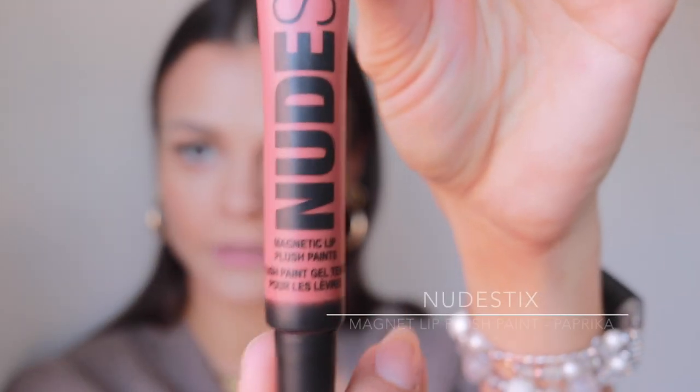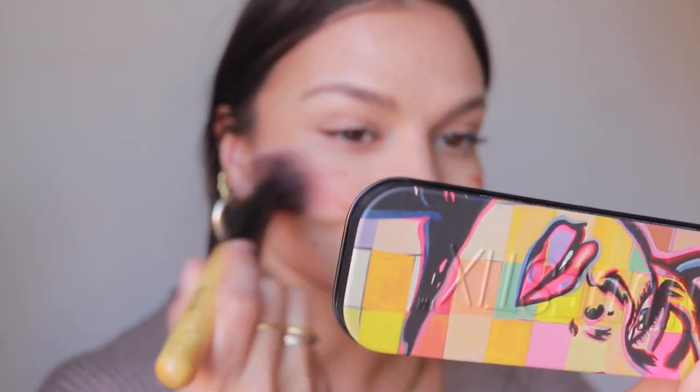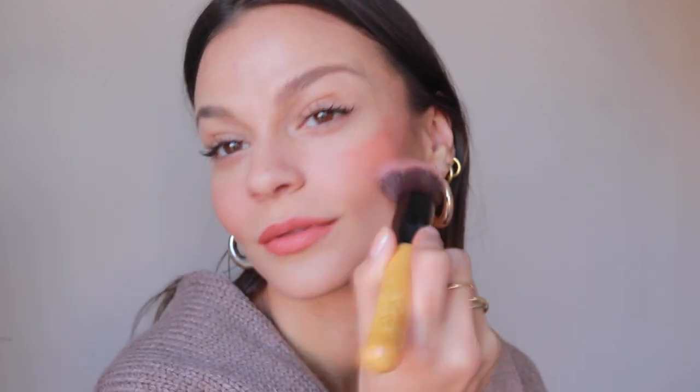So the whole point of this video is to show you different ways to use the Nudestix Magnetic Lip Plush Paint. I put both of my Nudestix things in here because I love this tin — it's so cute. The Magnetic Lip Plush Paint can be used on the eyes or the lips. This has such a nice creamy feel to it. We used kind of a dense-ish brush. So there we have that kind of look — it's just very natural, kind of flushed and very pretty. So nice and creamy, I love the finish.